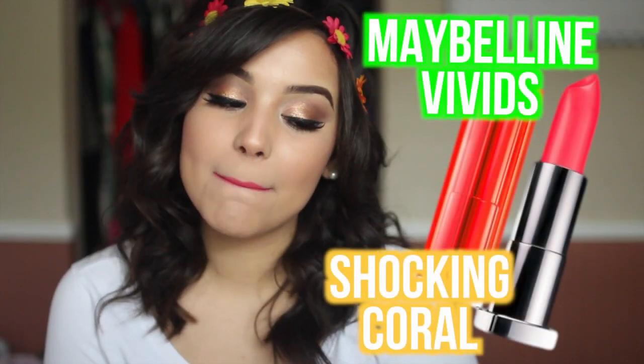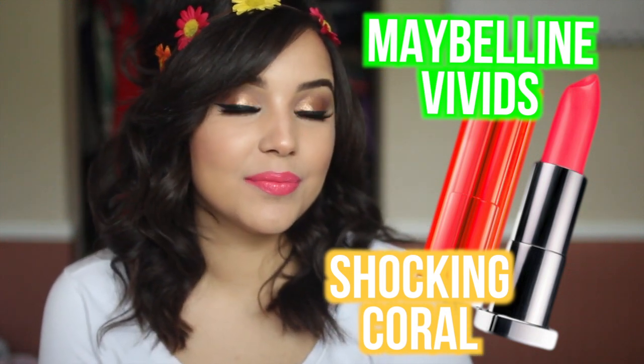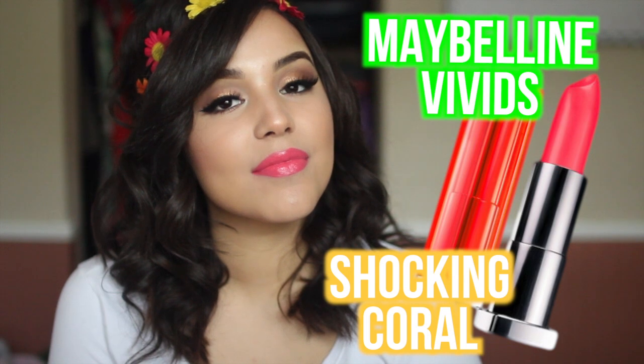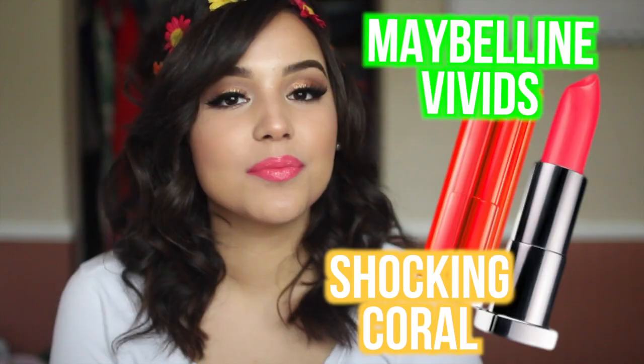And then this next one is Shocking Coral — the name describes it perfectly. It's this really pretty kind of punch of coral. I absolutely love it. I wear it straight, full-on from the tube — I just love the way this looks. It's very flattering on my skin tone, and if you have a darker skin tone, I feel like this is going to work perfect. Both lipsticks are very hydrating and moisturizing and aren't going to dry your lips out, which is a plus.